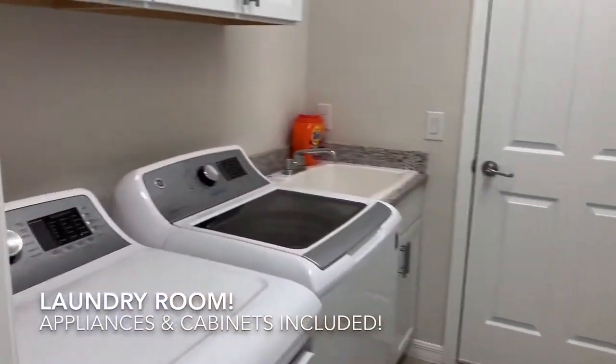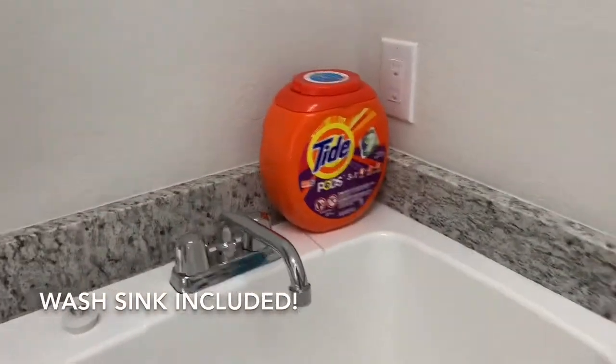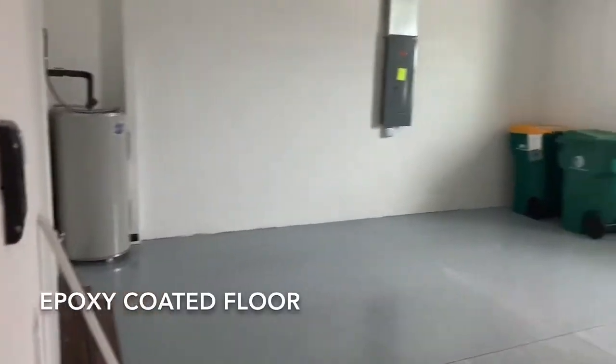Here's your laundry room. It comes with the cabinets and the GE washer and dryer, your wash sink — all that's included. And here is your two-car side-load garage, which comes with the epoxy coated floor.